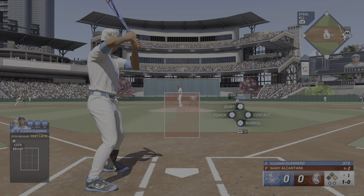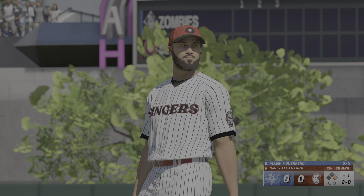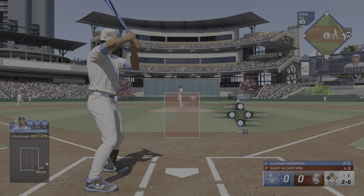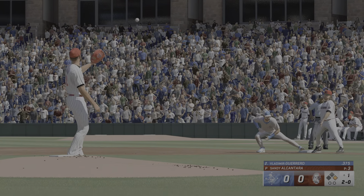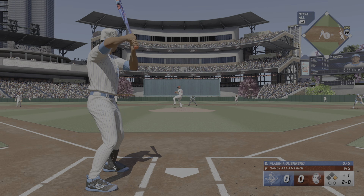With the go-ahead run at first and we're just getting started here in the top of the first — another ball. He might want to steal second in this spot, but he's dealing with a catcher that has one of the best pop times in the game. He needs to pick his spot very wisely. Alcantara over to first and he's back safely — base runner with a one-way lead, just getting a look at the pitcher's move, no intent of stealing on that pitch.